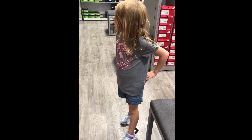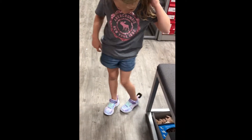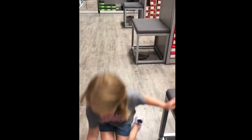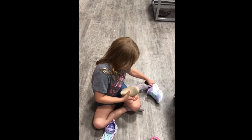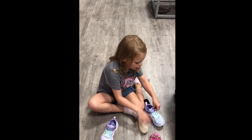Buy one get one 25% off. We need an indoor pair and an outdoor pair. I don't think I really like these. You want to still look around? Yeah. So I'm going to look around because I just want to make sure I found the perfect one.